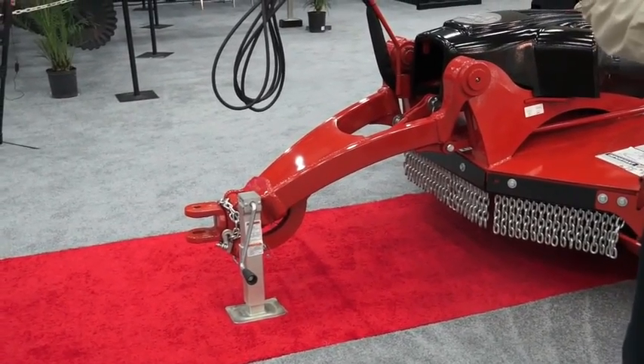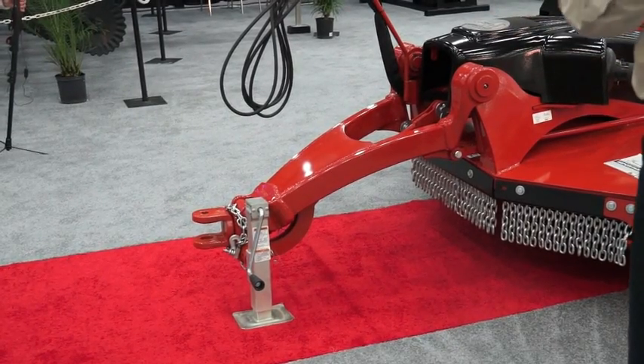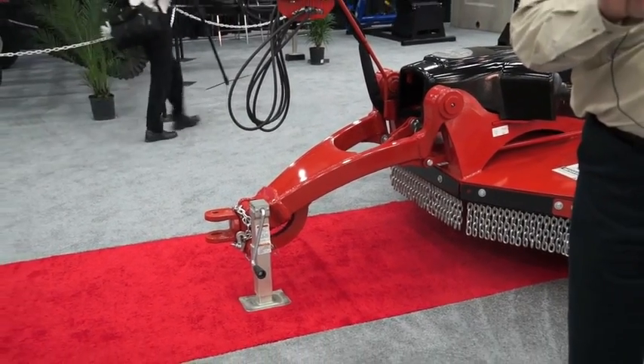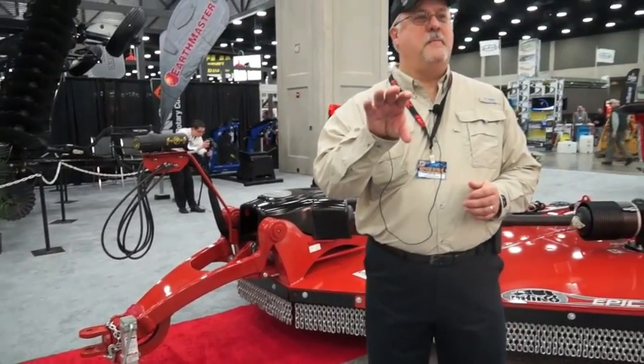But then, as you park the machine and move the jack down into the parked position, that clevis locks in place so that when you drive the tractor away from it, it stays right there and you can come back to it and reconnect to the cutter very, very easily.